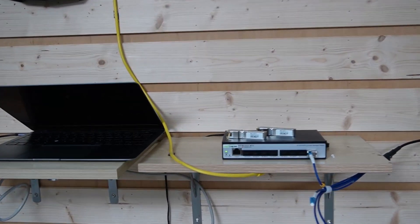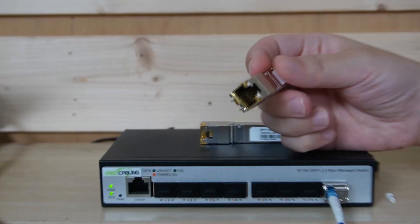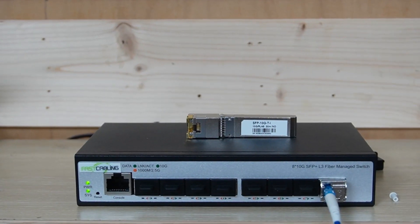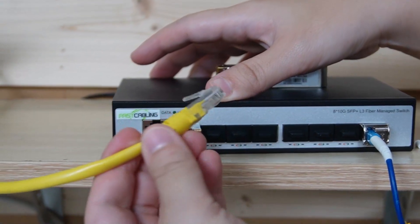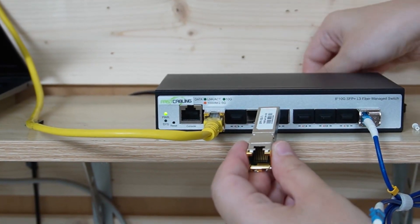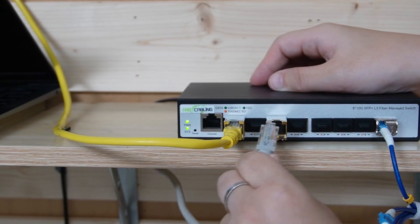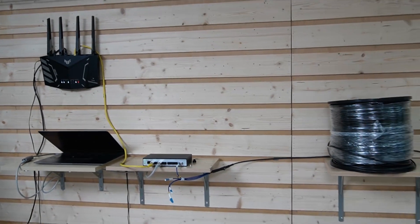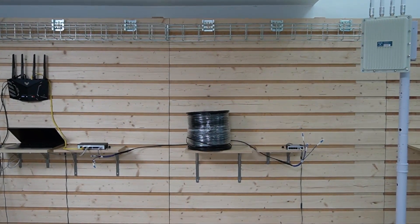Coming to our 8-port switch — if you are connecting to 1G or 2.5G devices, you can use this copper module, giving you the flexibility for a mixed network. This is where the 10G comes in — let's slide it in to connect with our router. And add another one so you can connect to your computer. This setup minimizes latency, no bottlenecks, and your network will feel faster, smoother, and ready for anything.